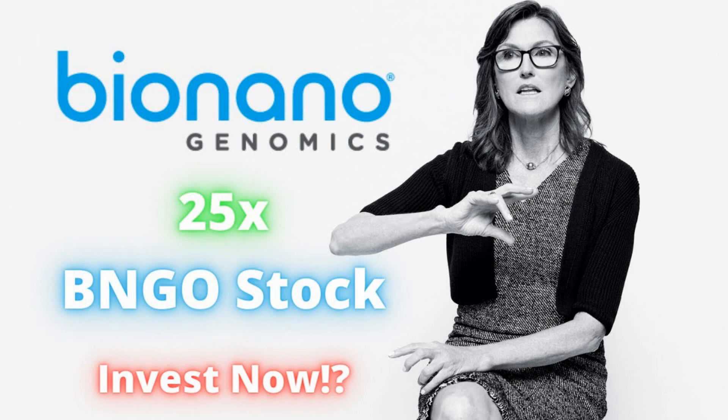Before we get into it, don't forget to smash that like button down below — it definitely helps. Consider subscribing and hit that notification bell if you like daily stock reviews and recommendations.